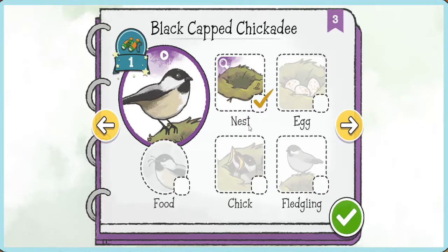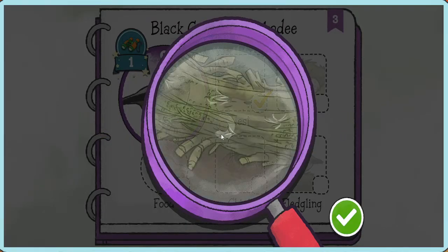Tap on the nest to learn about it. Nests are where birds lay their eggs and raise their babies. Chickadees love these bird boxes! They make their nests inside using things like twigs and moss.